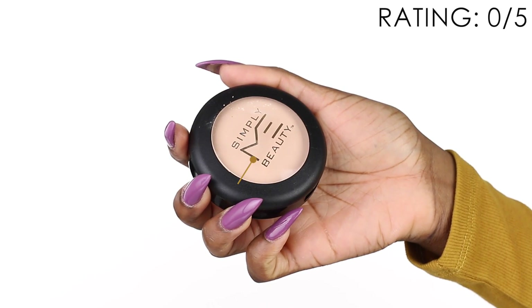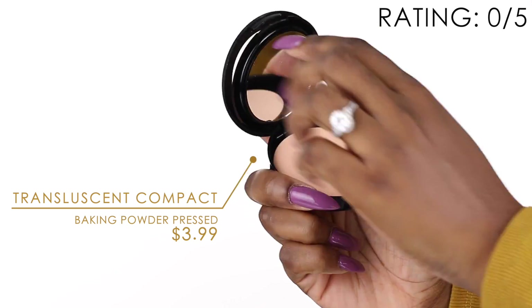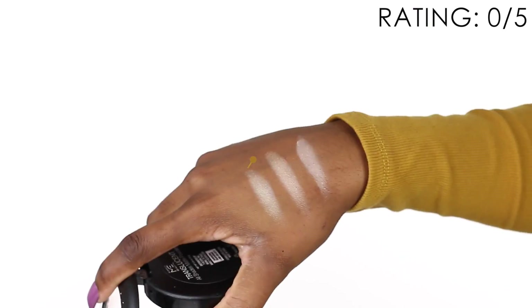Now we're going in with the translucent all-shades matte powder. When you claim something is 'all shades' I would expect it to work for me. Why do cosmetics brands try to deceive us? The description says to 'use this luxurious compact to reduce shine or as a setting powder — it will add freshness without altering your skin tone.' I think they copy-pasted that from the internet. I'm going to use the sponge to apply the powder and bake.